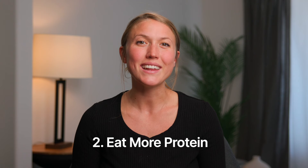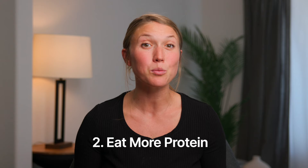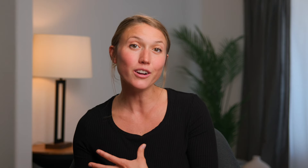Number two: eat more protein. Each meal should contain a palm-sized portion of protein, preferably animal protein, and you want to aim for 80 to 100 grams of protein per day. Adequate protein intake is going to help you stay full for longer and it doesn't create a big glucose spike.